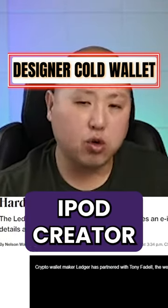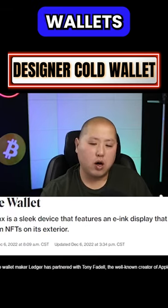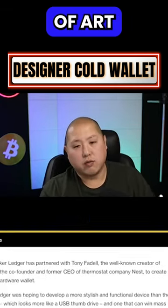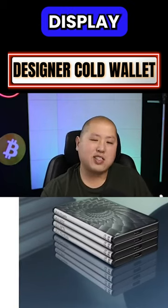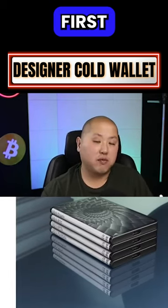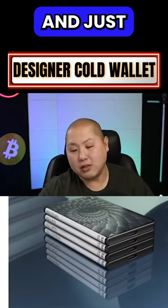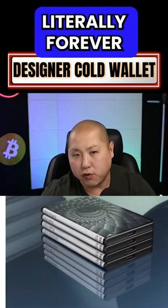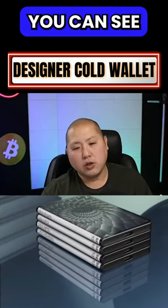This is pretty wild — the iPod creator worked with Ledger and created these stackable wallets. Each one looks like a work of art. It uses an e-ink screen so you can actually display your NFTs. It can store all your crypto and NFTs just like other Ledgers, but you can display them and they'll stay up there literally forever because e-ink uses very, very little energy.